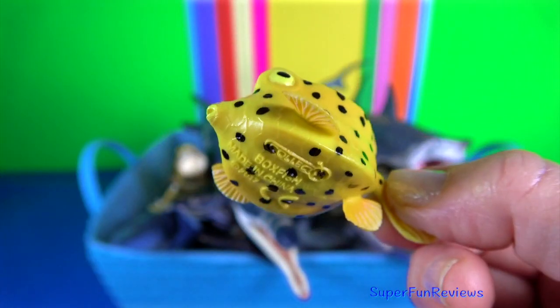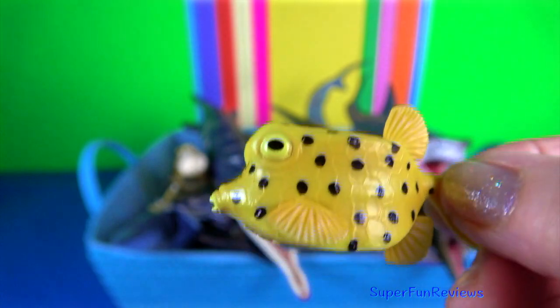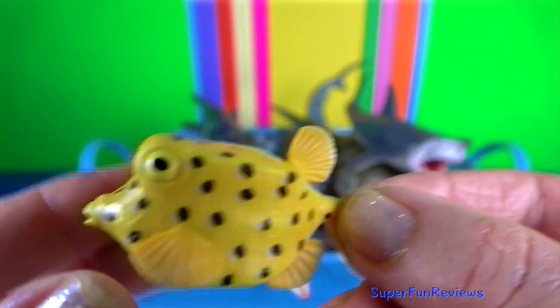The boxfish has scales that are fused together, forming a box-like carapace.